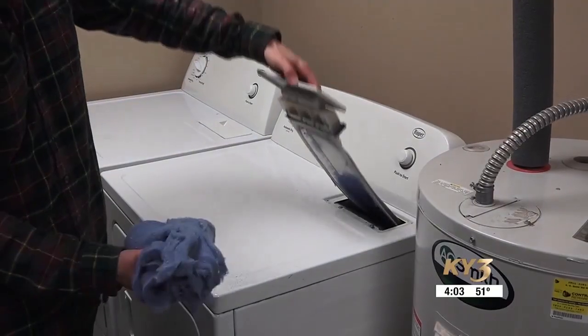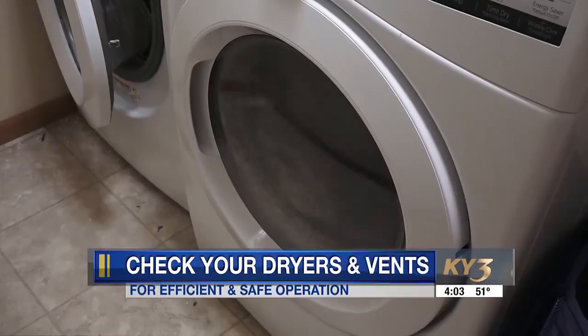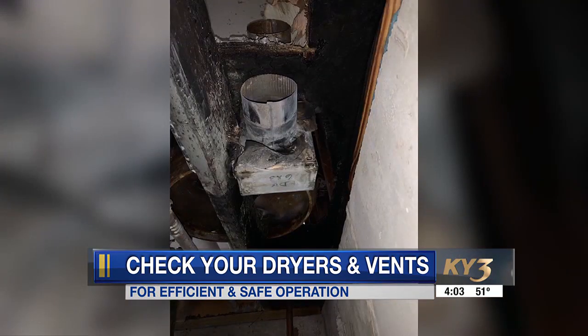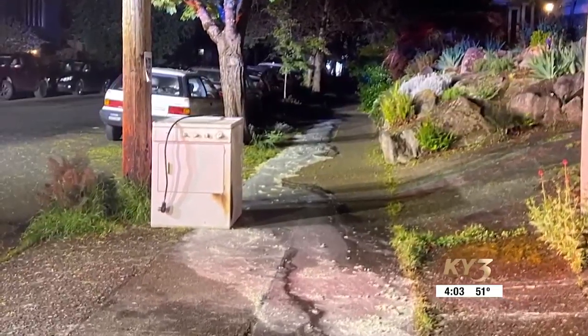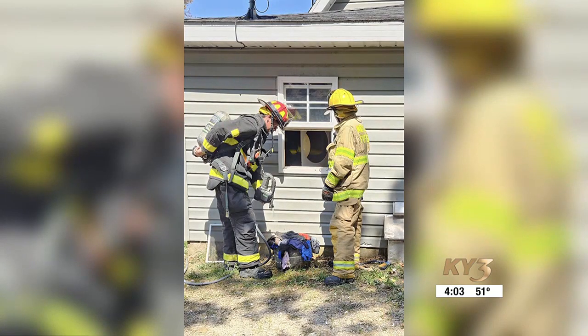One important step is checking for lint. Built-up lint can not only make your dryer work harder, it can increase the risk of a fire. The National Fire Protection Association says firefighters respond to more than 13,000 house fires each year, with 4% caused by dryers.